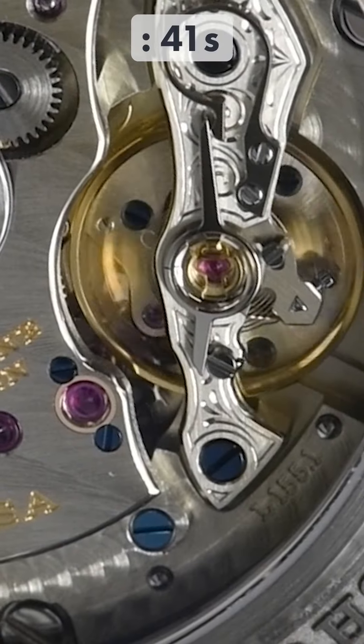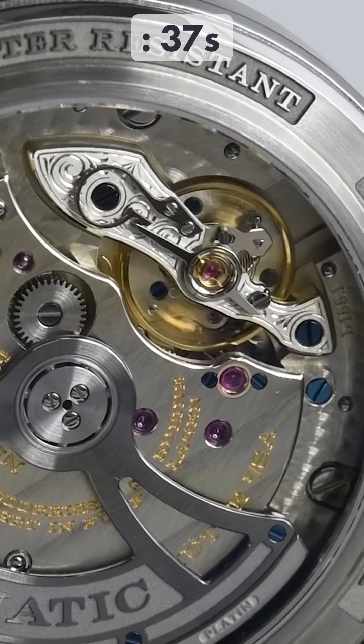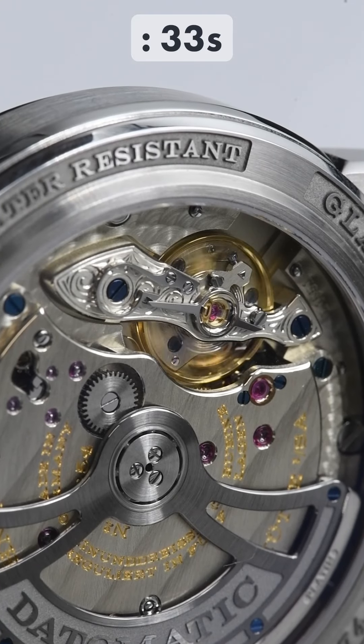The movement is the L155.1, an automatic movement derived from A. Lange & Söhne's dress watches. Unlike the latter, it features a full balance bridge and a high beat rate, making it more shock resistant.